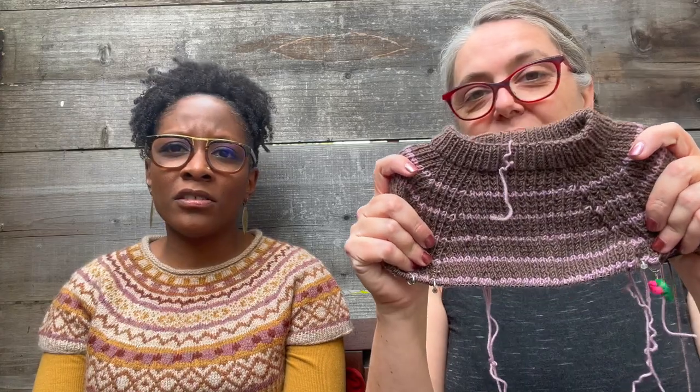She used the leftover Rowan Four Ply Soft — a superwash wool — to start a baby sweater, since superwash is good for that. She's making the Sunday of the Week top by Petite Knit in the one-year size. The broken rib stitch pattern looks great in this yarn. The neck looks small but she's hoping it'll open up after blocking; if not, she may add a button. She's happy she saved that yarn for something useful.